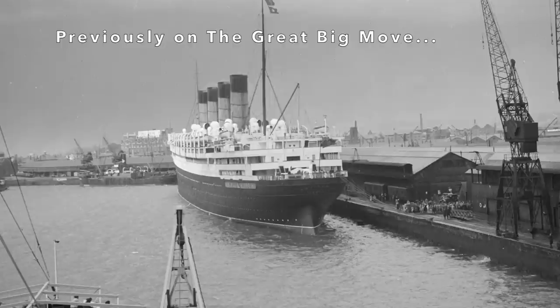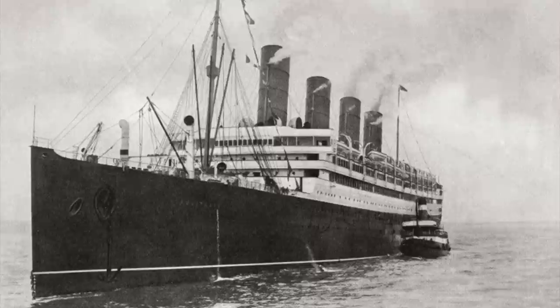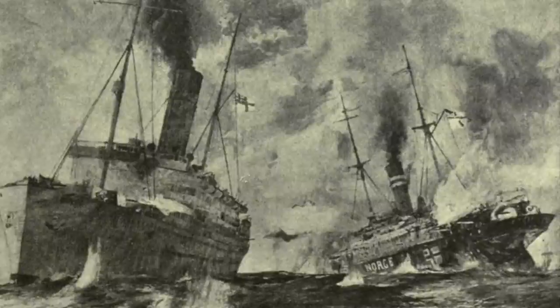Cunard was the first to achieve this elusive feat. But this would not be an ocean liner history video if a wrench didn't get thrown into the gears at some point, and alas, World War I put a pause on Cunard's dominant money-making operation. Just a couple of months after she was delivered to Cunard, Aquitania was taken away. She was requisitioned by the Admiralty on August 7th, 1914, to serve as an armed merchant cruiser.